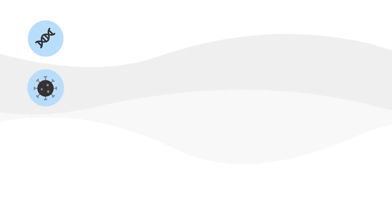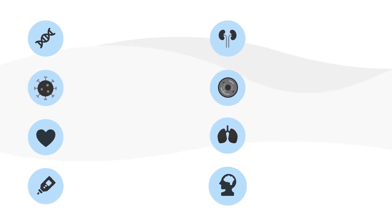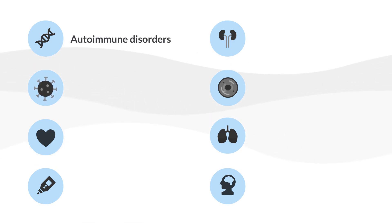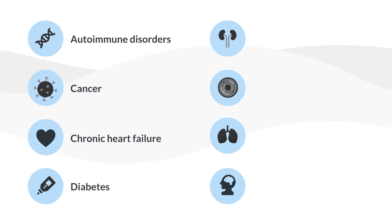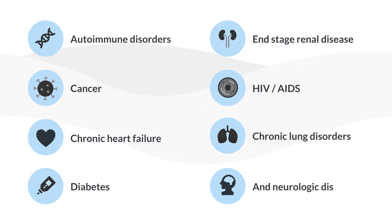Some examples of chronic conditions that qualify an individual for a chronic special needs plan include, but are not limited to: autoimmune disorders, cancer, chronic heart failure, diabetes, end-stage renal disease, HIV/AIDS, chronic lung disorders, and neurologic disorders.